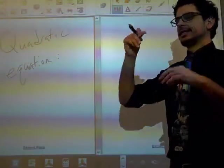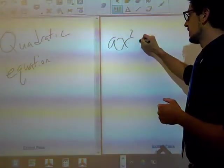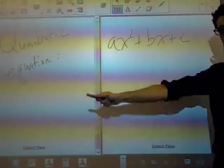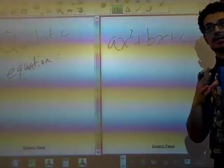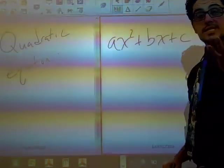Let's think back — we have trinomials, which look like ax² plus bx plus c. And then we have our leading coefficient, and the leading coefficient is always a, then we have b and c. There is this magical equation, and the equation works like this.